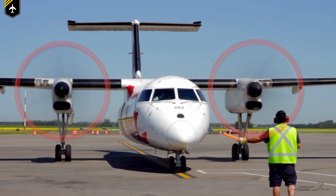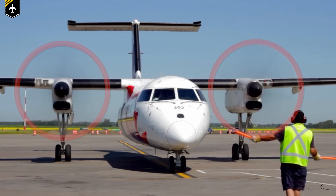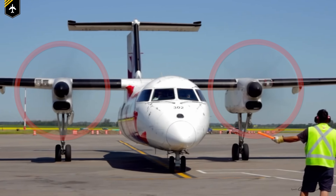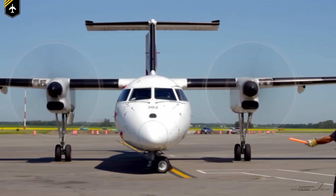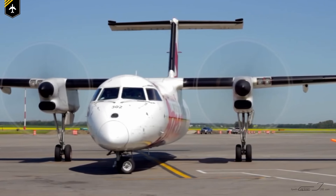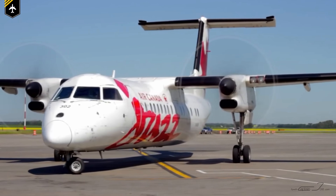For the same safety reason, the tips of propeller blades on propeller-driven airplanes, like the Dash Q400, are painted in bright colors to be more visible to the human eye. And you won't believe how many incidents have happened in the past involving jet engines and ground personnel.